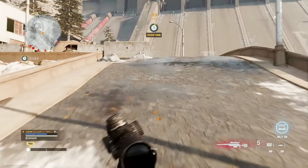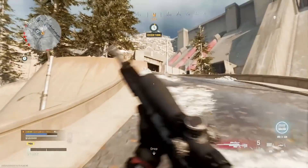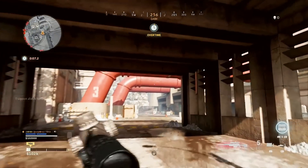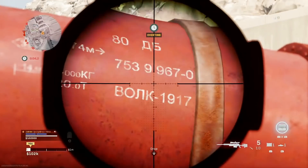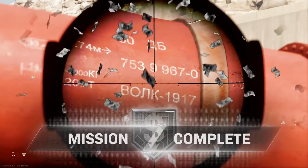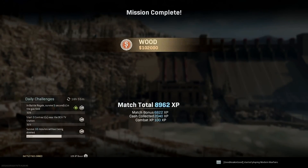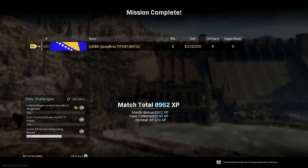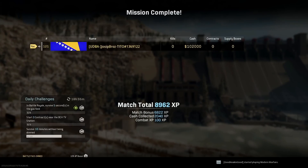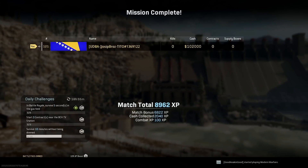So the things we found here at the dam were: number 77, numbers on the pipes — number 3 on one of the pipes — and then the 8-digit code 75399670, which is kind of interesting. Anyways guys, I hope you enjoyed this very short video because Plunder is now very, very short. We are continuing our search — if you have any ideas about those tangrams or what else to look for, please let me know in the comment section below and we will go investigate.